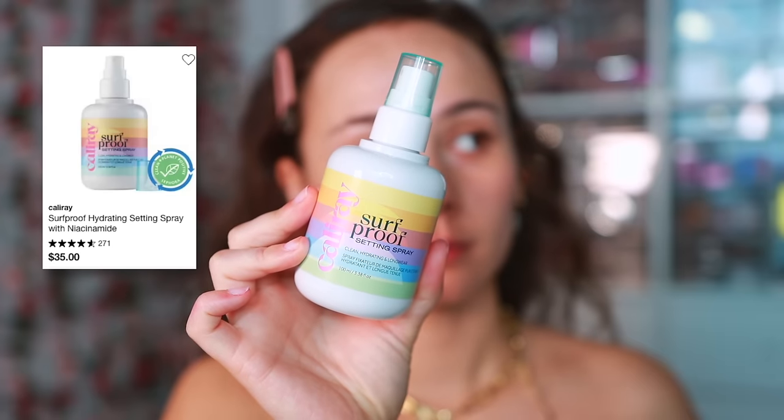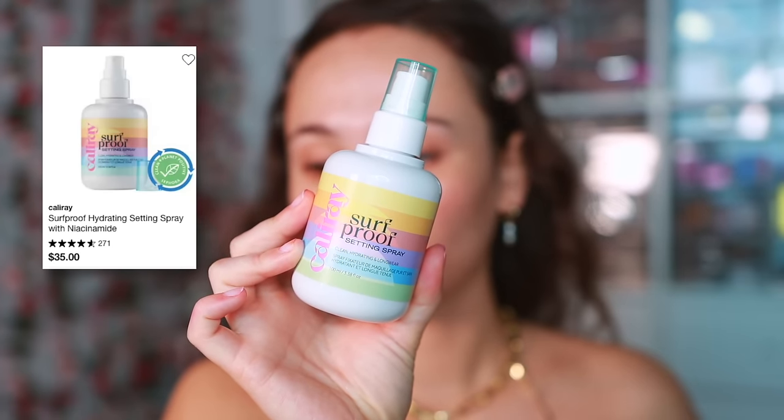The last setting spray is from Kelly Ray, which is an underrated brand in my opinion. This is the Surf Proof Setting Spray — it's supposed to help with hydration and long wear. I think it helps with hydration, but I really cannot speak on long wear. I don't think a spray can be both truly hydrating and help with long wear, so I feel like this helps more on the hydrating front.